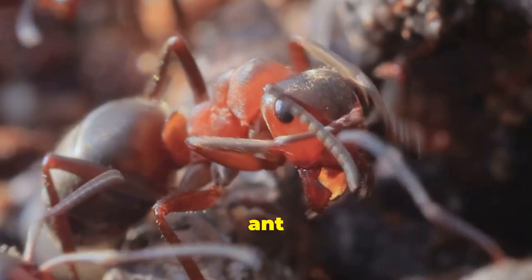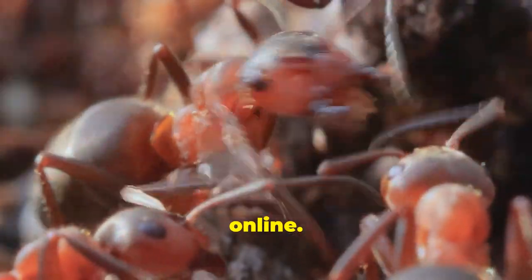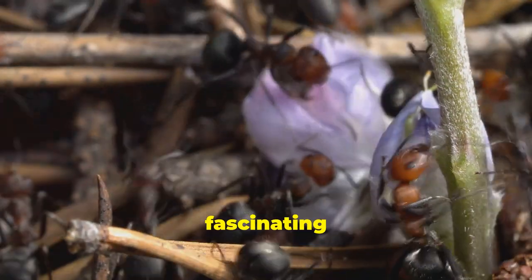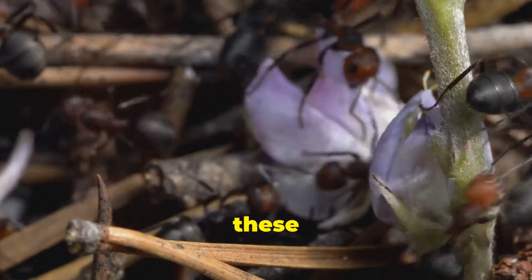To explore ant sounds, search for scientific recordings or videos online. Remember to verify the credibility of your sources. Dive into the fascinating world of ant communication and uncover the hidden sounds of these incredible insects.